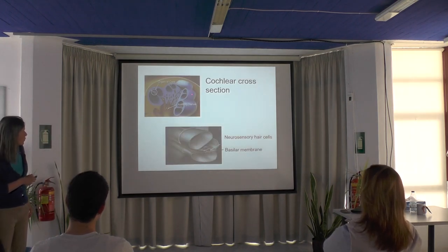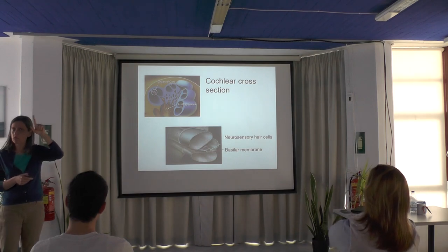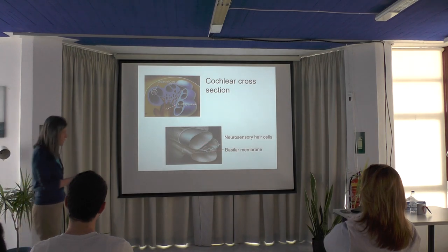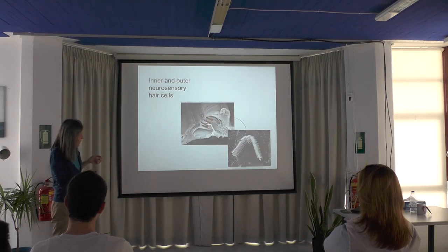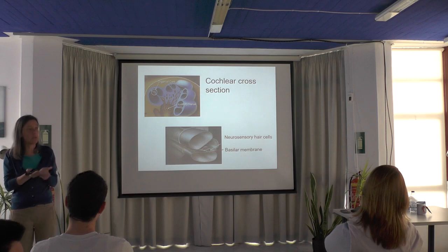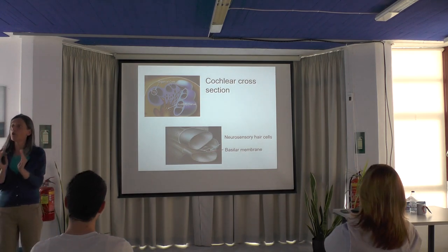Looking again at a cross-section of the cochlea, there are actually three fluid channels that all together spiral around — in humans they make approximately three turns. The soft structures — shown in pink — are where the mechanical signal is converted to the electrical signal. The cells sit on a membrane called the basilar membrane. Everything else is bone; the basilar membrane is soft and can move inside the cochlea, and its mechanical properties control the movement of the cochlea.